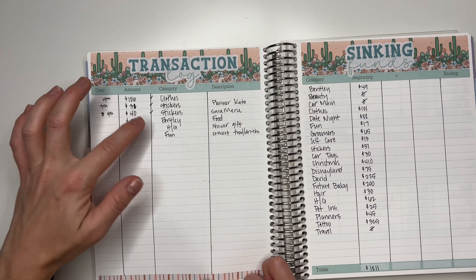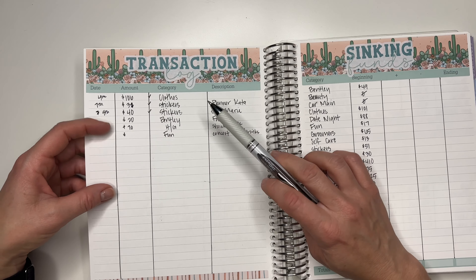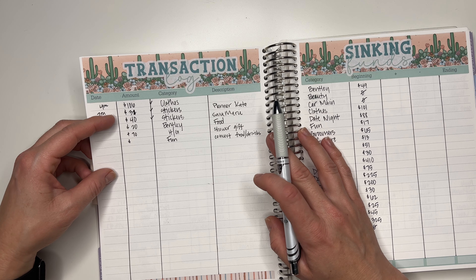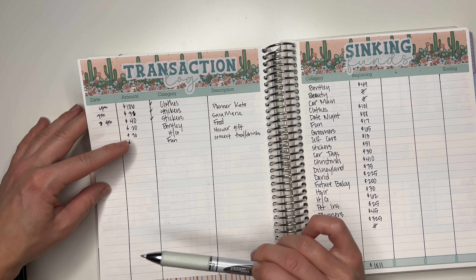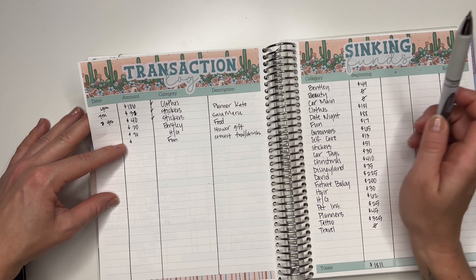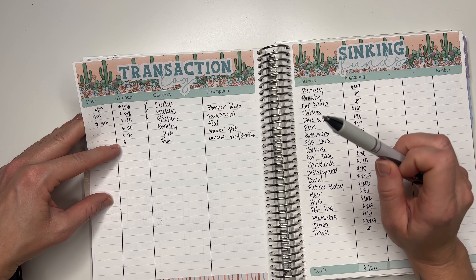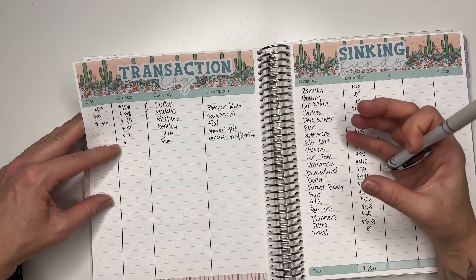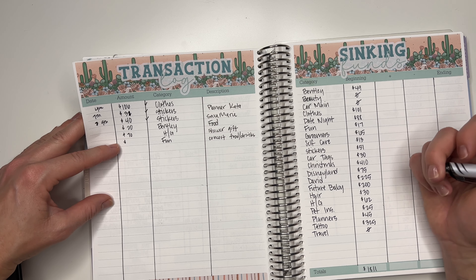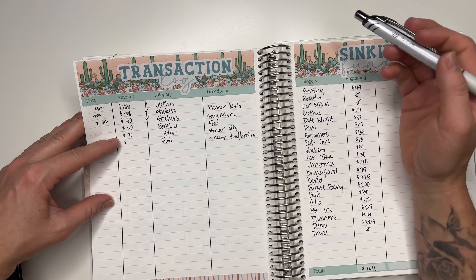That's it for the check-in part — now I'm going to move over to my sinking funds. I probably won't have much spending this week unless I randomly pick something up to eat out or grab something on the road. But we're set on groceries, I'm good on gas, and I don't think I need anything for personal. I'm not going to do another weekly check-in — I'll just go in and close out my budget on Sunday when I get home, so that'll be up next week.